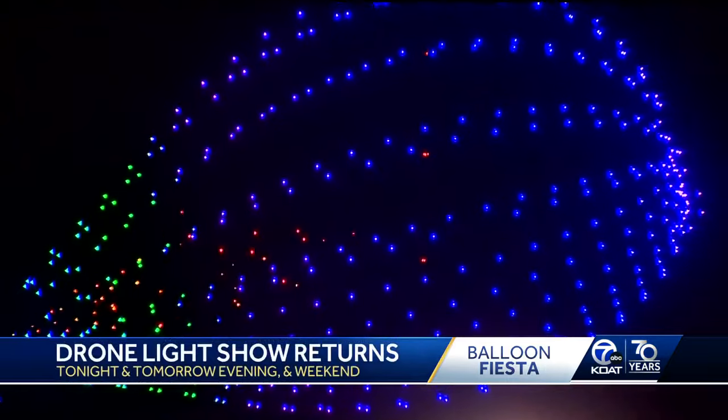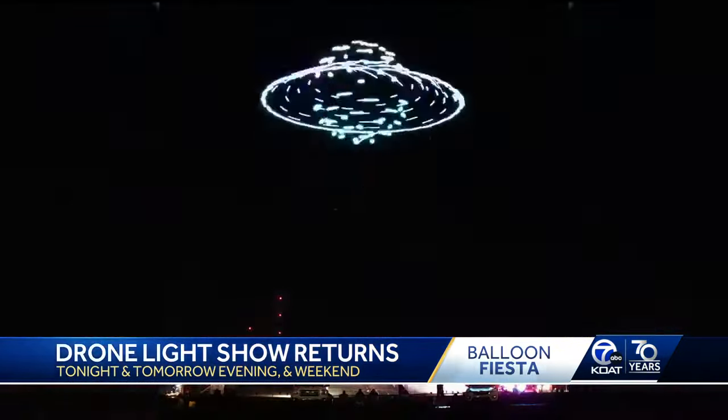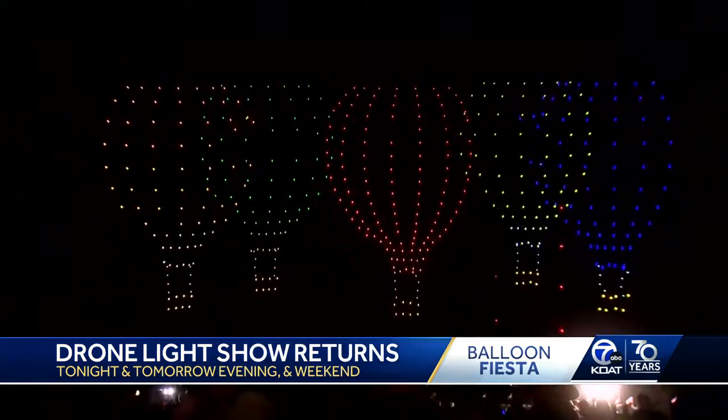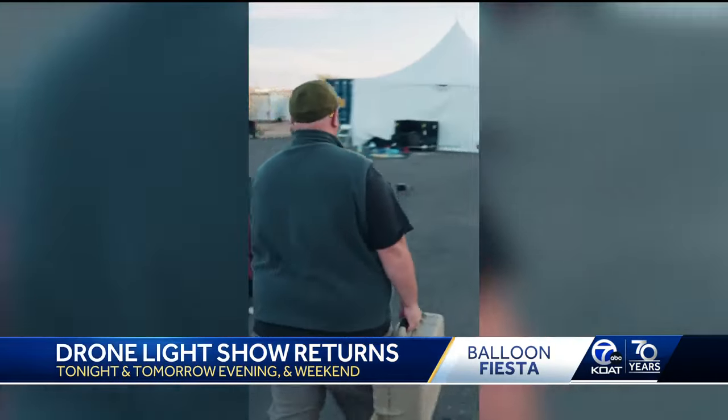Now this year they have 500 drones, and they're doing 3D content instead of 2D. We're going to show you some video now from the show. You can see it features symbols from our state — from green chile to the Route 66 sign and the New Mexico flag — along with a lot of balloons, of course.